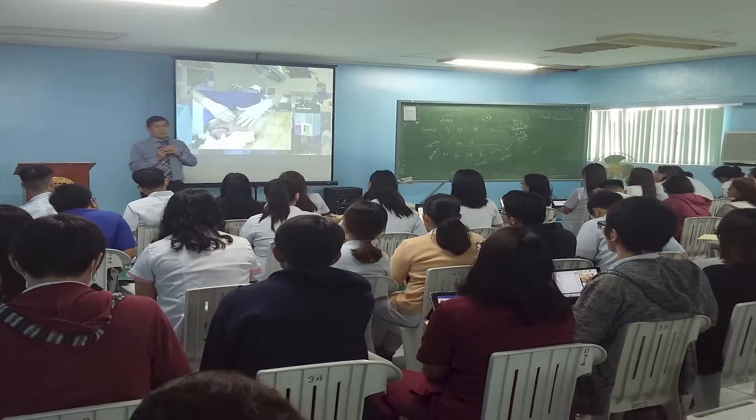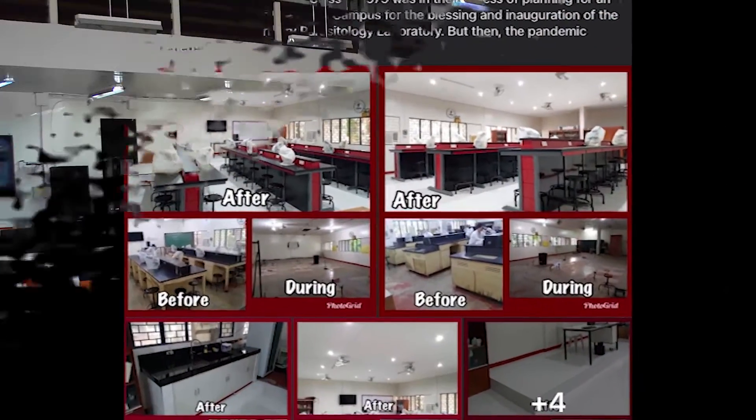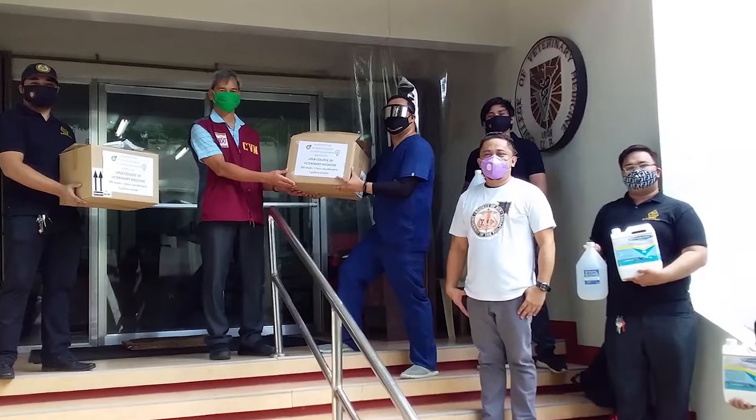CVM is indeed blessed to have truly supportive alumni who actively take part in the various educational, research, and extension endeavors of the college.